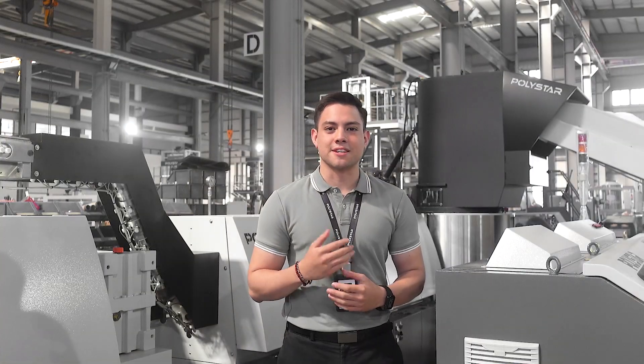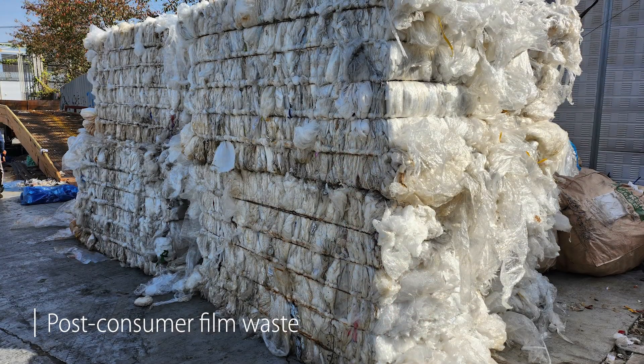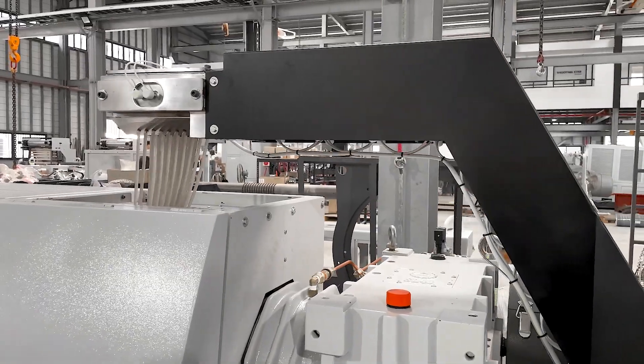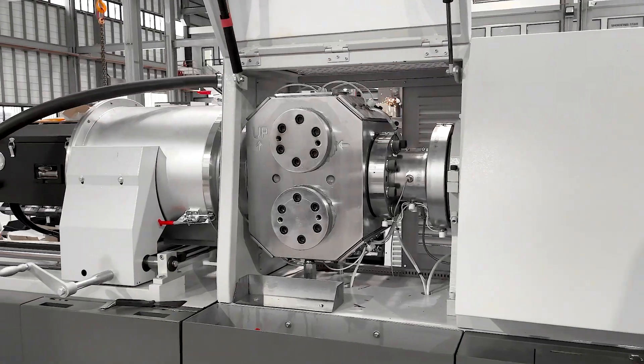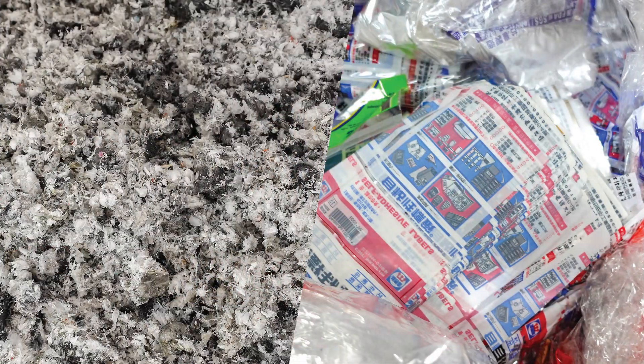In addition to in-house plastic film, the customer intends to collect and recycle plastic waste from external sources in the future. This is the reason why we suggested a two-stage model, which is equipped with an extra degassing zone and a second filtration unit for processing materials like post-consumer waste and heavily printed packages.